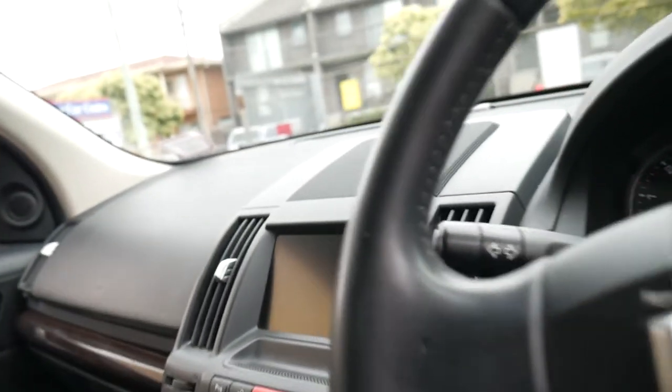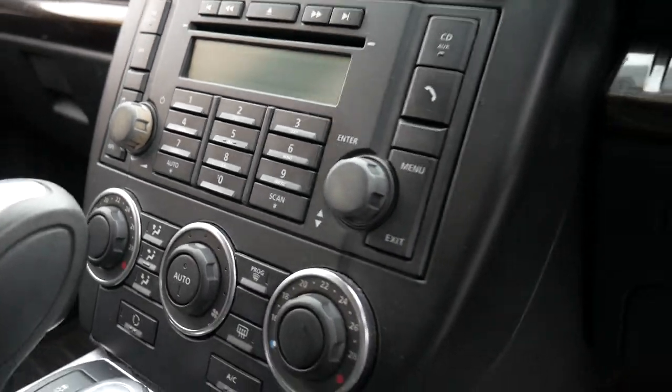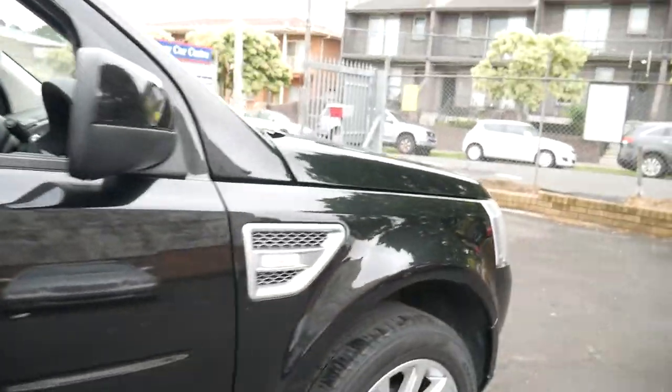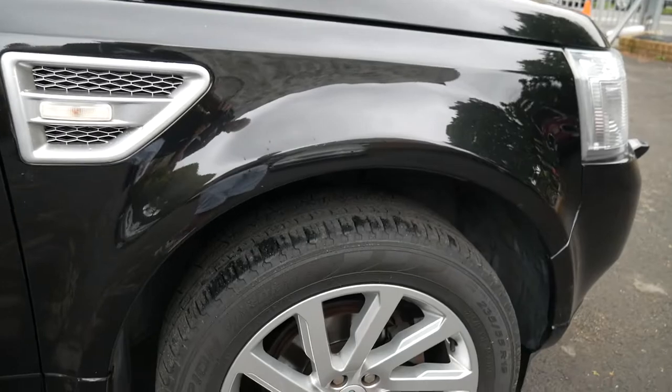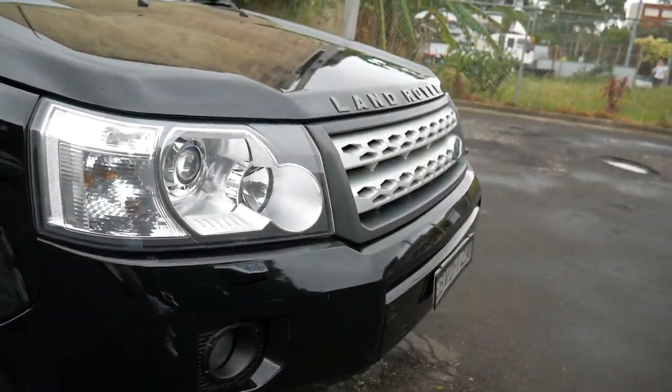Just have a look at the condition — interior wise it's fine, there's a couple of marks on the seats and the body's got a few little marks on it, but black on black and only just over 90,000 kilometres from new makes this Series 2 Freelander pretty desirable.